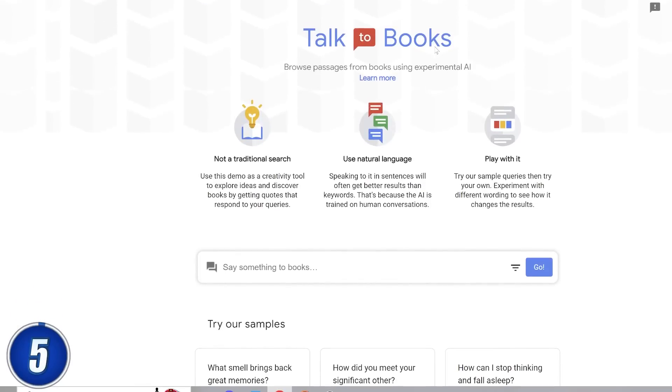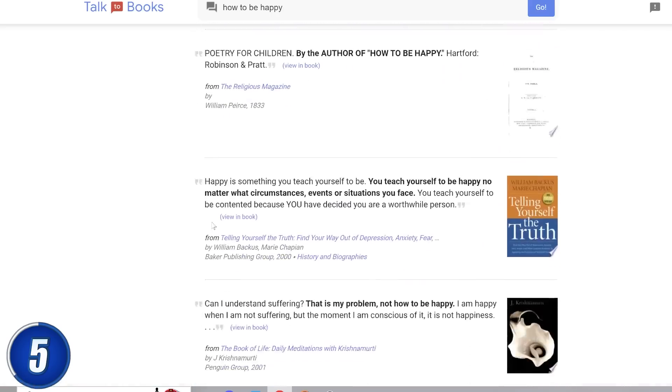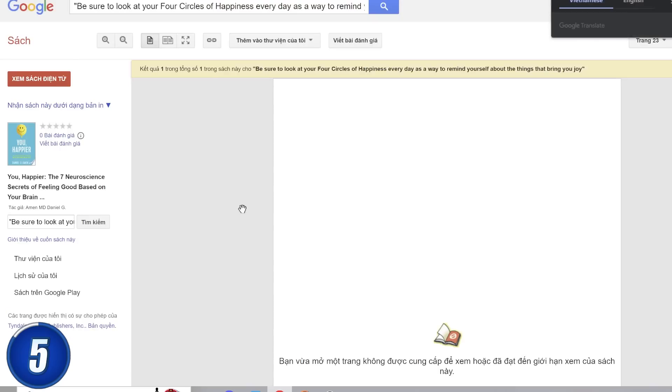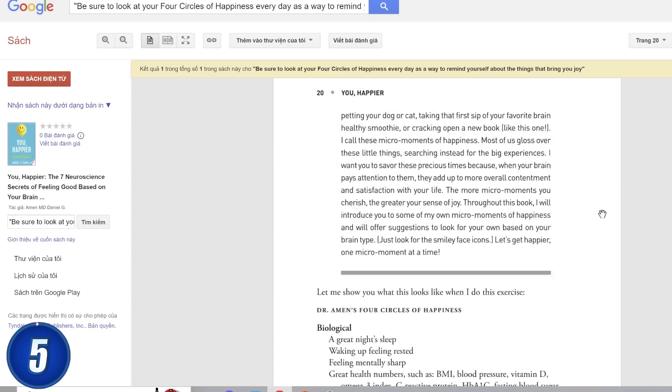Up fifth, we have Talk to Books, which is actually an AI by Google. This is a helpful tool you can use to speed up any research or find answers to your problems. You simply enter a question or a phrase and the AI will scour its entire library of books to find any relevant passages. Here's a quick demonstration — I'm going to ask it how to be happy, and it will instantly show me a page filled with passages that relate to my question. I'm going to click view more passages until I get to something I like. Here we have a concept that intrigues me: the four circles of happiness. So I'm going to click on view in book to read more about the subject. This really helps speed up my research and idea creation process.